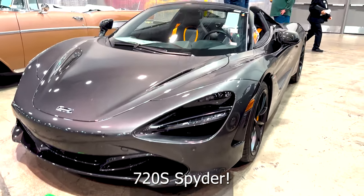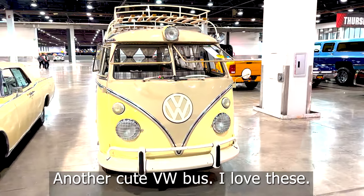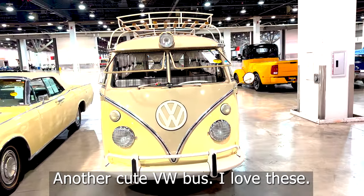720S slider. Another cute VW Bus — yeah, I love these.